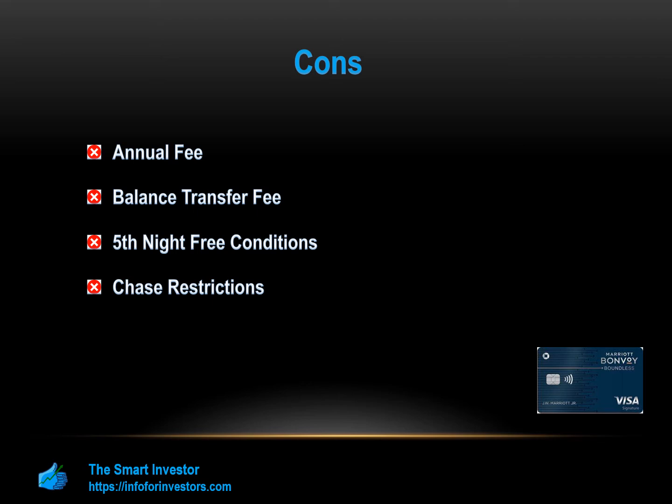High APR: The APR for the Marriott Bonvoy Boundless Card is 15.99% to 22.99% variable, which is high for a card that requires borrowers with excellent credit histories.